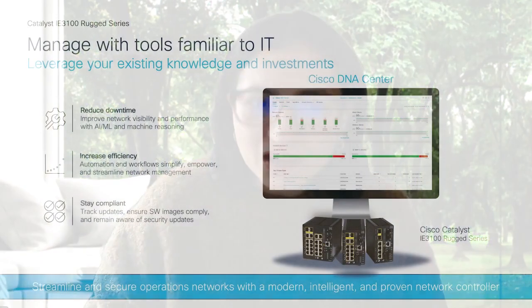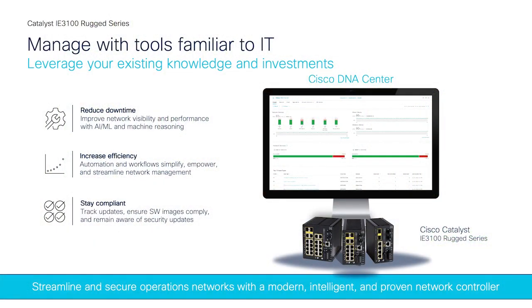This switch is also managed by DNA Center. IT teams know and have used DNA Center in the enterprise network to manage the corporate network — now they can use the same tool to manage the industrial network. They can leverage the same DNA Center licensing, which really helps the customer reduce downtime, increase efficiency with all the automation they get, and also stay compliant.